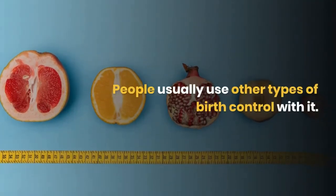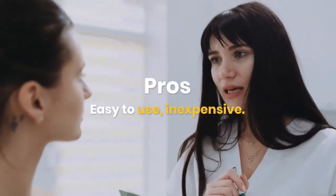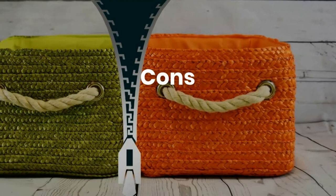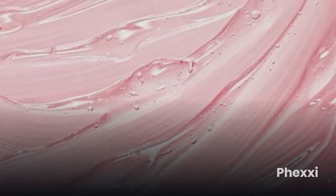People usually use other types of birth control with it. Easy to use, inexpensive. Cons: may make STDs more likely, and 29% get pregnant during the first year of use.